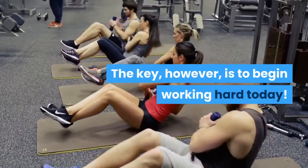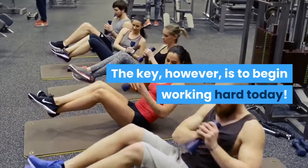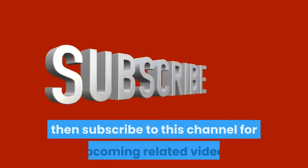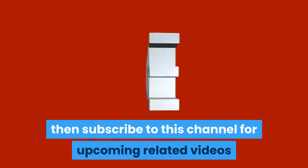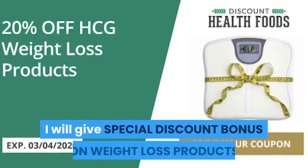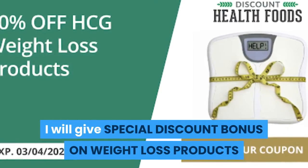The key, however, is to begin working hard today. If you're new to this Fitness Everyday 360 channel, subscribe for upcoming related videos and keep watching — at the end of this video I will give a special discount bonus on weight loss products.